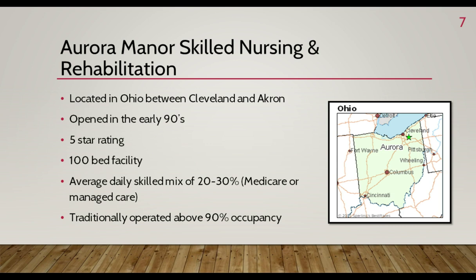Aurora Manor Skilled Nursing and Rehabilitation is a 100-bed facility located approximately 25 miles from Cleveland and Akron. Built in the early 90s, it has always been a well-respected provider of skilled nursing and rehab services in Northeast Ohio. Aurora Manor is a five-star facility with a warm, welcoming, home-like atmosphere and significant longevity among managers and staff. I got my start at Aurora in 2012 as a college intern in the activities department — Aurora Manor and Saber Healthcare provided me a foundation I am grateful for to this day, and they are like family to me.